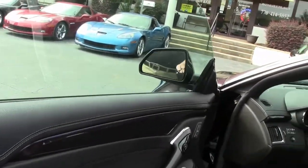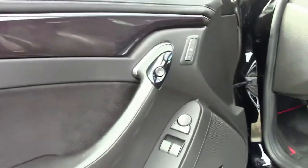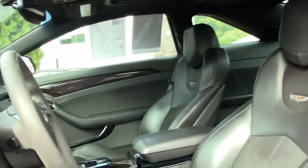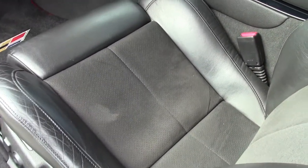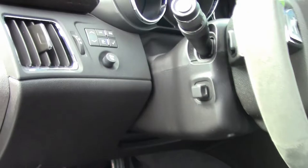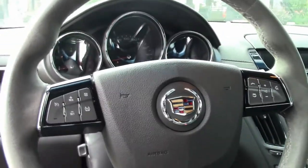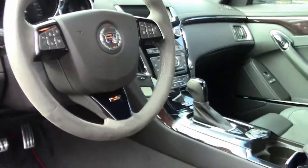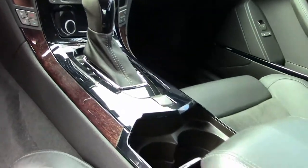Going into the interior, you've got the CTSV Lloyd mats. The seats are in great condition for being a 2011 — suede inserts with leather on the surrounding edges. Padded suede steering wheel. All the gauges and such in a centralized position. Just an absolutely wonderful riding car.